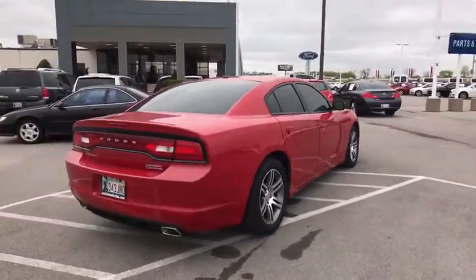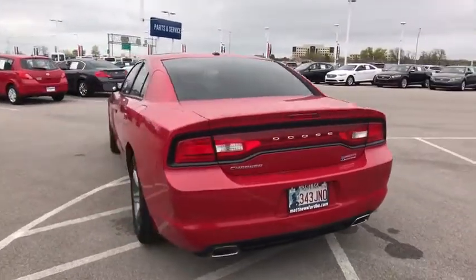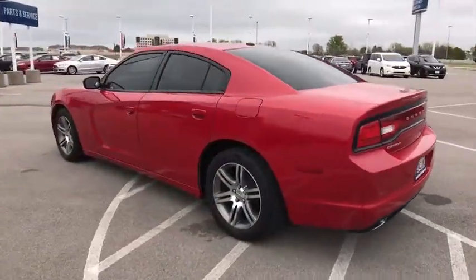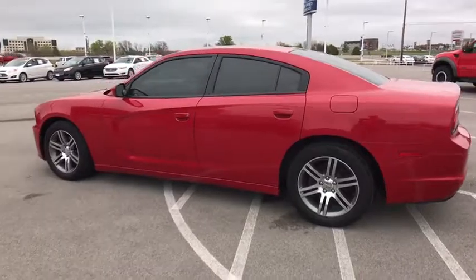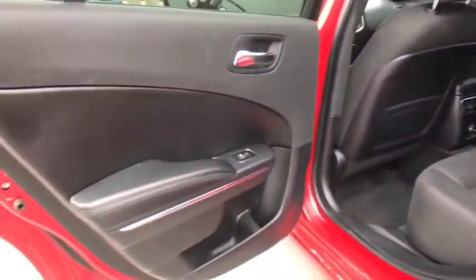Here are some of this vehicle's great options: stability control, traction control, remote engine start, keyless entry, anti-lock braking system, steering wheel audio controls, Bluetooth, leather-wrapped steering wheel, adjustable steering wheel, power steering, cruise control, keyless start.